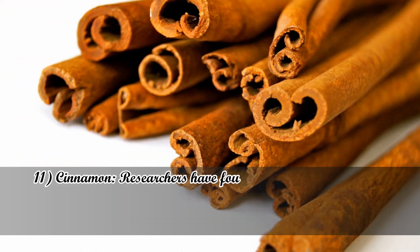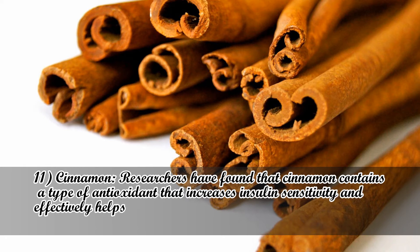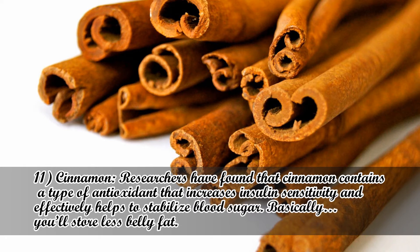Number 11: Cinnamon. Researchers have found that cinnamon contains a type of antioxidant that increases insulin sensitivity and effectively helps to stabilize blood sugar. Basically, you'll store less belly fat.